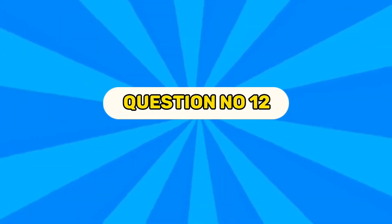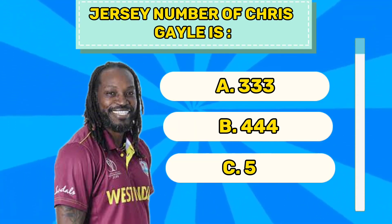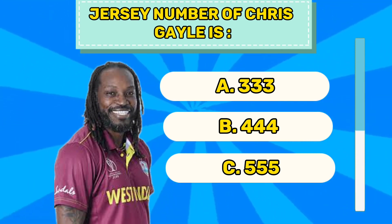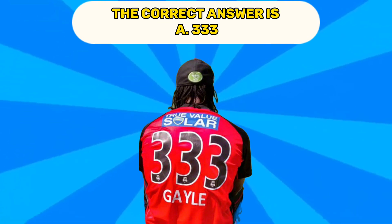Question number twelve. Jersey number of Chris Gayle is A 333, B 444, C 555. The correct answer is A 333.